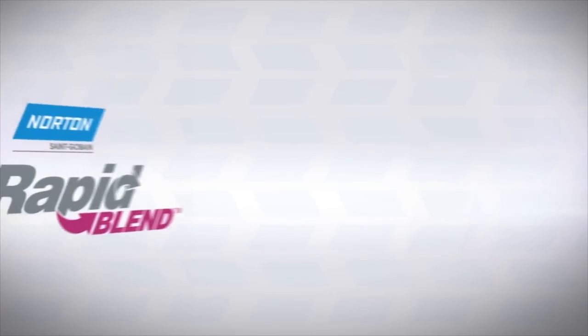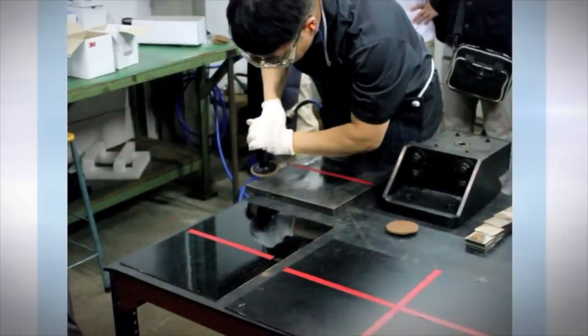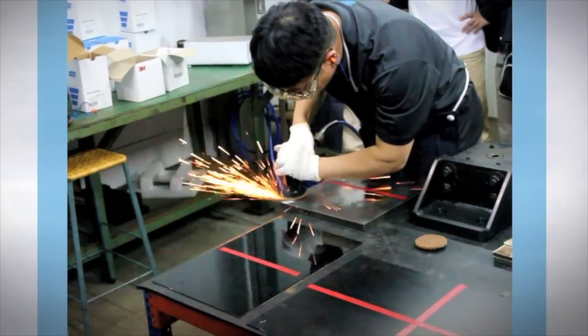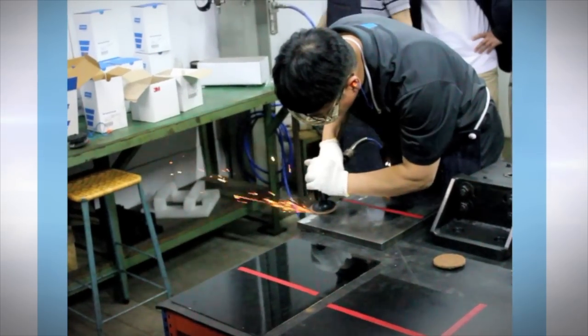Our Norton Vortex products, including Rapid Blend, Rapid Prep, and Rapid Finish, also feature a patented grain technology that cuts like a coarse grade but finishes like a fine, eliminating extra steps. Our Norton Vortex products feature a patented abrasive that outperforms competitive products up to 8 times in more challenging operations.